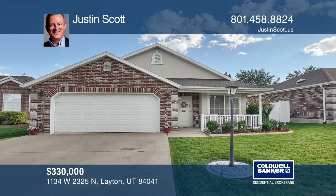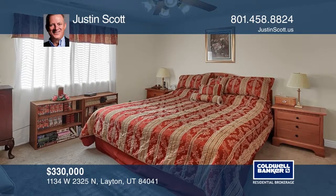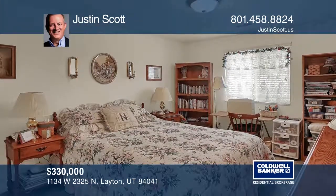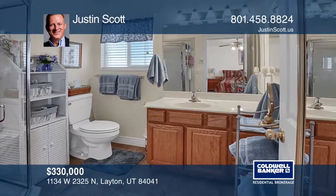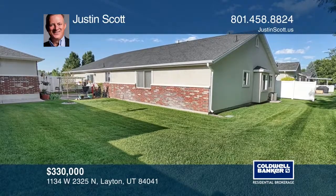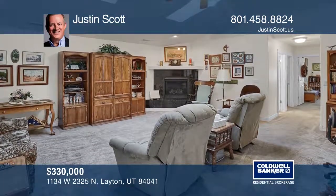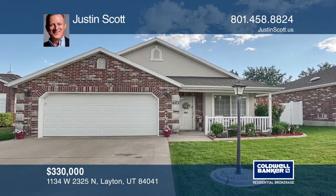This is a hard-to-find one-level living patio home in outstanding condition with low HOA fees. It features three bedrooms, two bathrooms, and has radiant heat floors in the bathrooms and kitchen area. Other features include under-counter lighting, a private patio, a large storage room, vaulted ceilings, and family room skylights with blinds. Call Justin Scott to find out more.